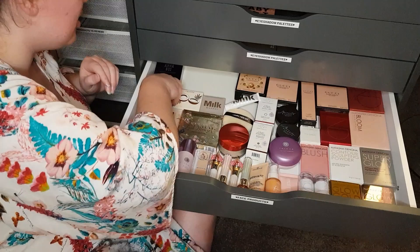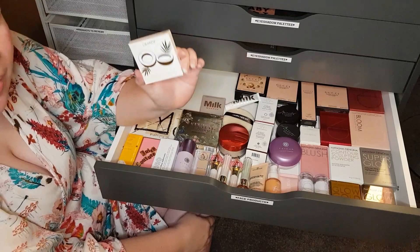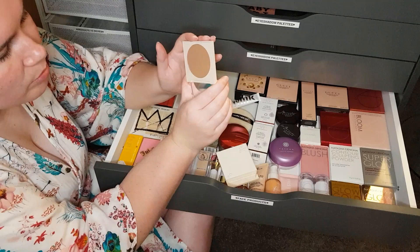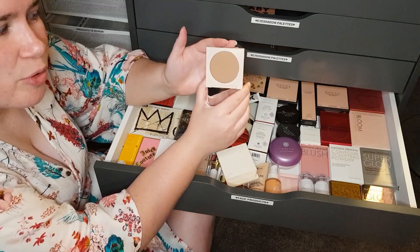Colourpop pressed powder bronzer from the Going Coconuts collection called Talk to the Palm. This is a really nice medium bronzer. It does have a little bit of shimmer in it but not much — it's a fairly matte bronzer, so I would recommend it if you like that sort of thing.